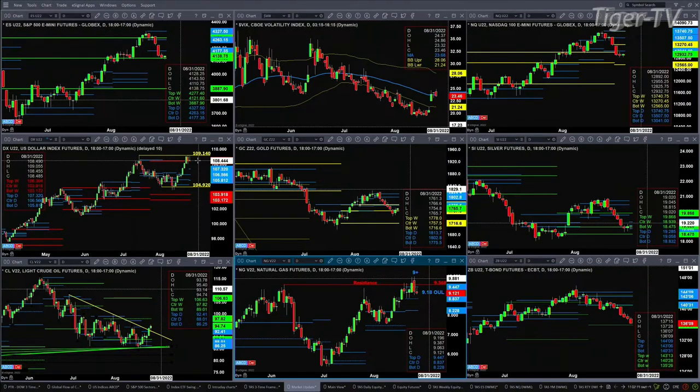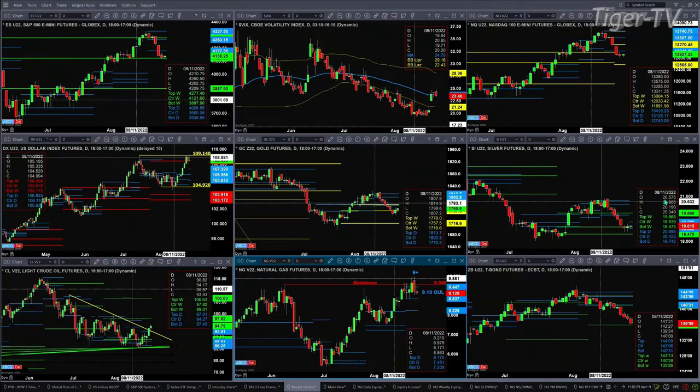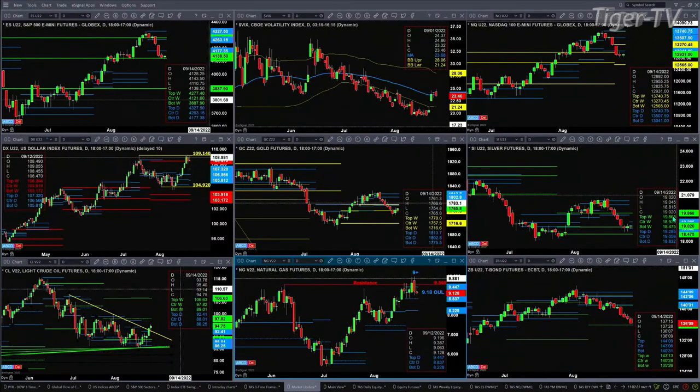Gold is back inside its bearish structured weekly profile — not really a great read there. Silver does have a new profile that is attempting to form; the support level is at 18.83, resistance at 19.28. Light crude did close above the top of its daily profile and descending trend line — that's suggesting a move up to 97.82. You've got a TD nine count pattern that completed in natural gas; prices are below its oscillator and change line at 9.18, which suggests a move to 8.83 or 8.22. And the 30-year Treasury is almost back to support, the bottom of that weekly profile at 135.26.